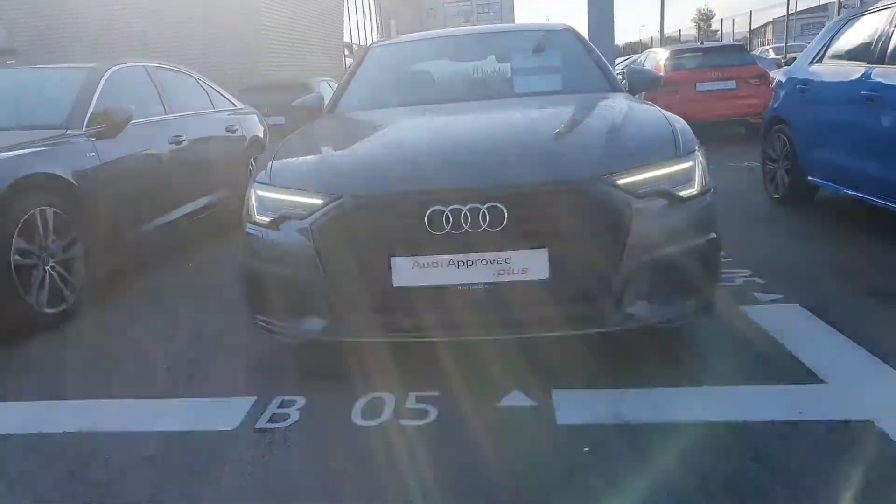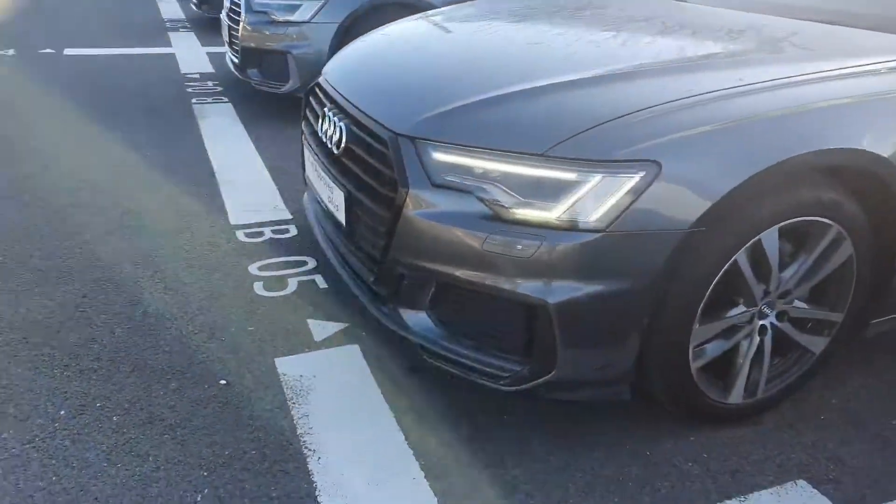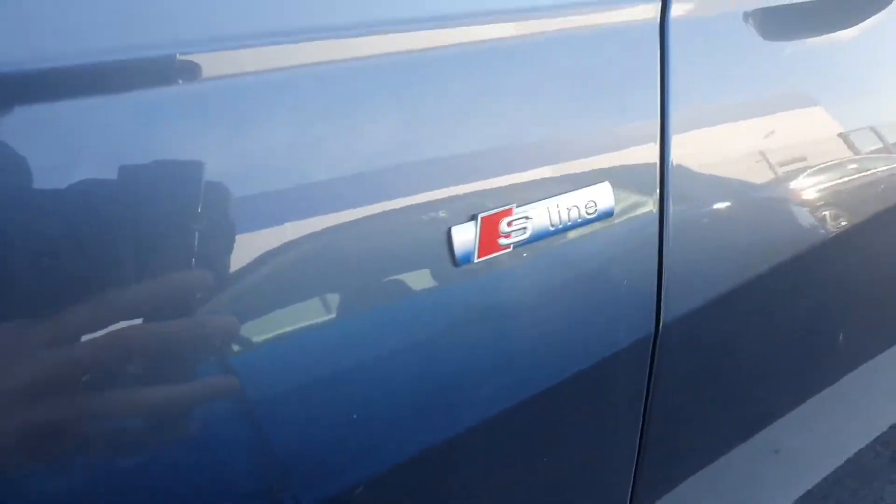Starting here at the front, you can see the Audi signature front frame grille. You have these stunning LED headlights up here at the front. 19-inch alloy wheels, and there you can see that famous S-Line badge there as well.